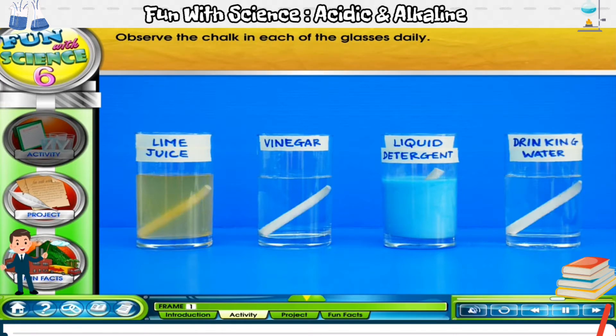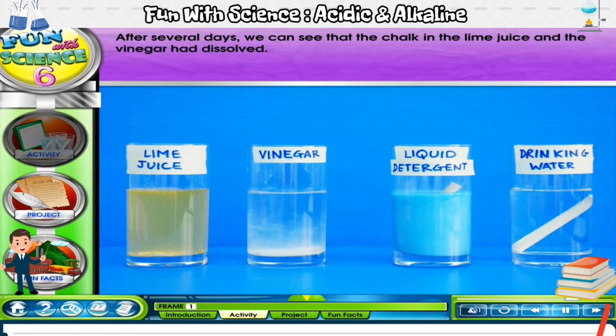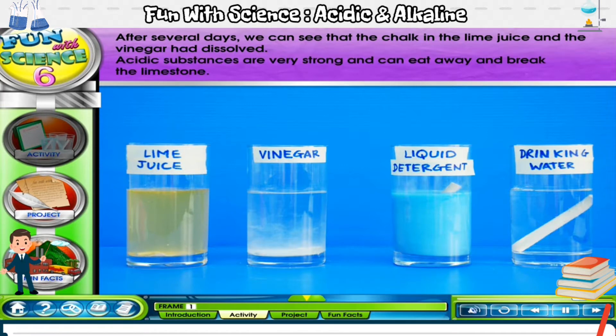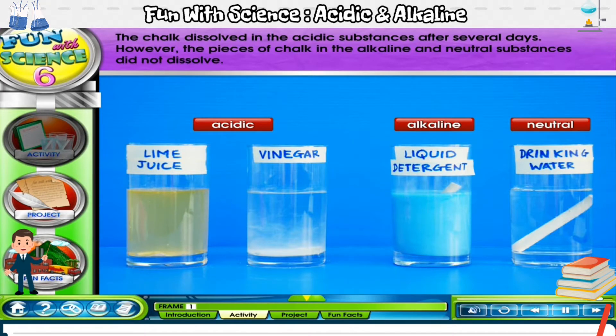Leave the glasses for several days. Observe the chalk in each of the glasses daily. What can you conclude from your observation? Click on the glasses to find out. After several days, we can see that the chalk in the lime juice and the vinegar had dissolved. Acidic substances are very strong and can eat away and break the limestone. However, the pieces of chalk in the alkaline and neutral substances did not dissolve.